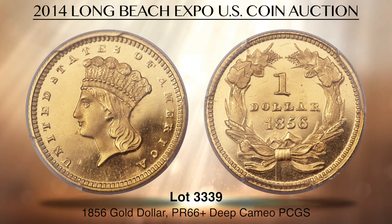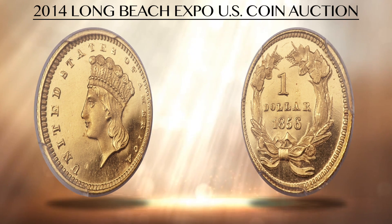Lot 3339 is the finest certified 1856 gold dollar at PCGS, graded PROOF 66-plus Deep Cameo. This proof gold dollar represents the first appearance of the Type 3 large-head Indian princess design, which replaced the unsatisfactory small-head type after just two years of production problems at the Mint. An unknown number of this early proof issue was produced, but most estimates suggest no more than 10 to 15 pieces were struck.